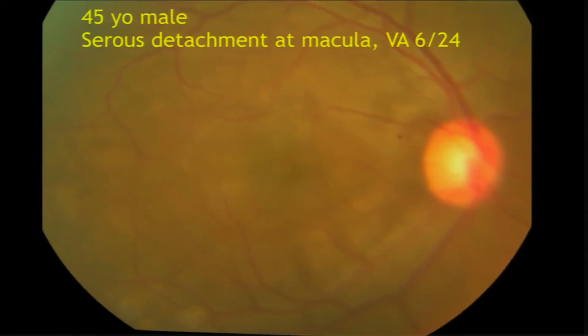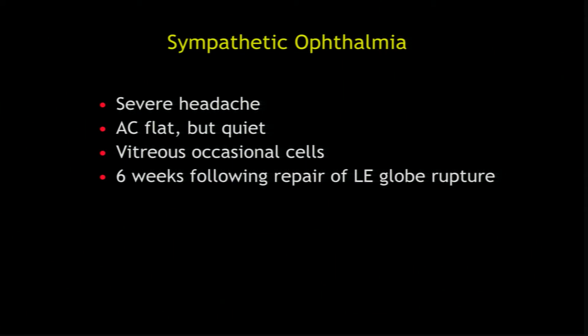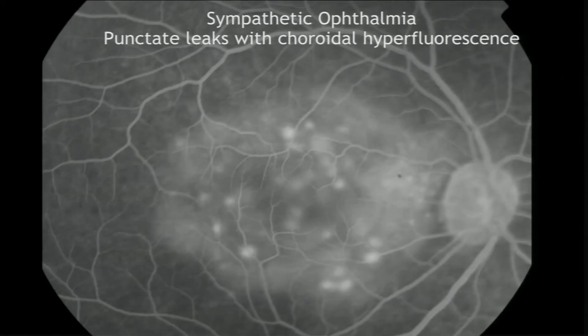This is a relatively young person who came with sudden vision loss, no pain, but severe headache. The significant history is that the left eye had a globe rupture one and a half months back, which was repaired. So this was sympathetic ophthalmia, and the FFA was characteristic, showing punctate leaks.